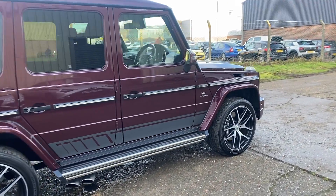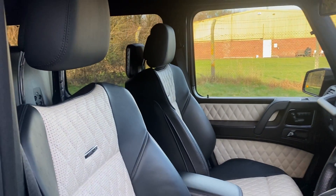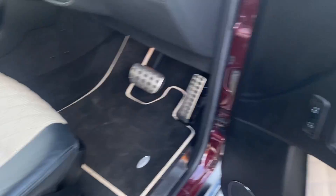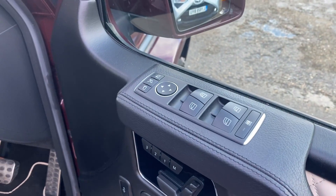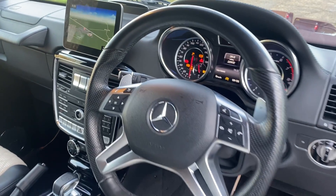Let's go and have a look at the interior. We've got Designo Nappa leather upholstery, porcelain and black two-tone, ventilated and heated front seats, electric and memory, electric power folding door mirrors, automatic Xenon lights, and a leather heated multifunction steering wheel with electric column.